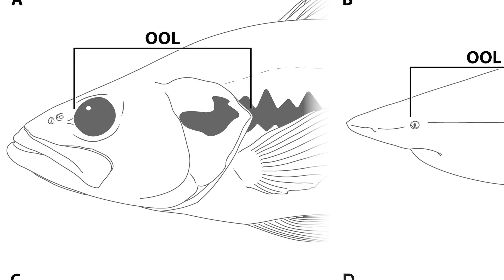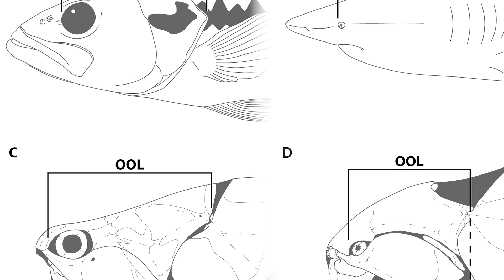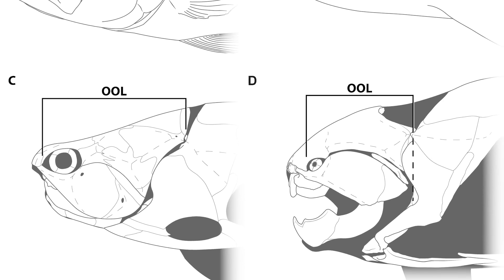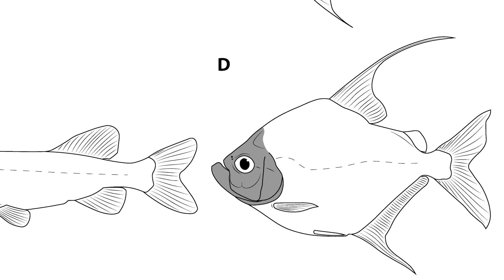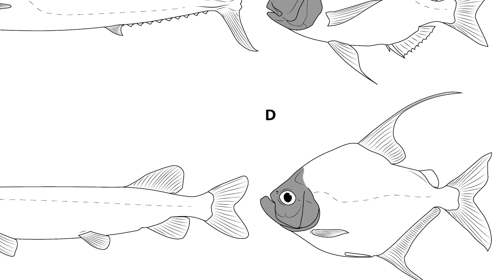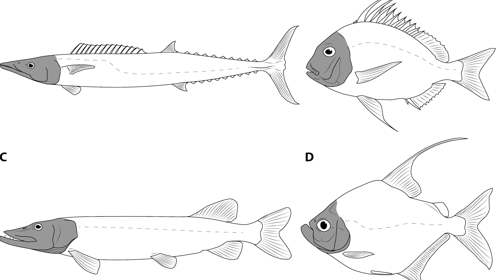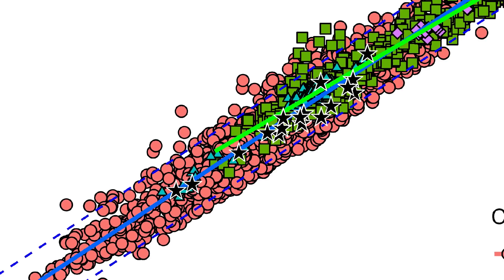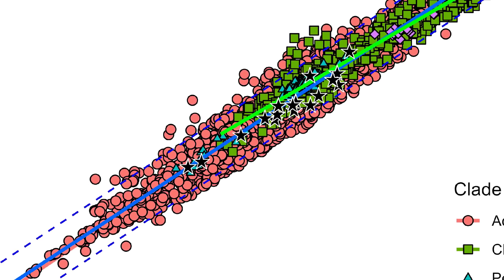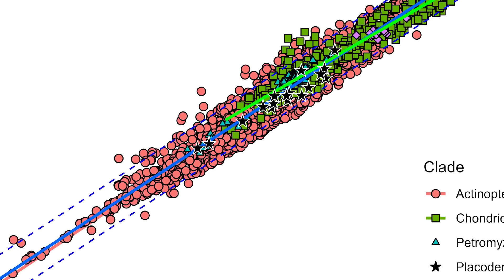Defined as orbitopicular length, or OOL, it was defined as the length from the anterior margin of the orbit, or eye region, to the posterior margin of the head, with several biological reasons to assume that OOL and total length would be highly correlated in fish. OOL encompasses two key anatomical regions — the neurocranium and the gill chamber — regions incredibly important for survival in most fish, and as such, their size is likely to be strongly constrained by evolutionary factors. The amassing of 3,169 observations across 972 species found that OOL strongly correlated with total length in fish, and also accurately predicted the body size of Arthrodiras known from complete remains.